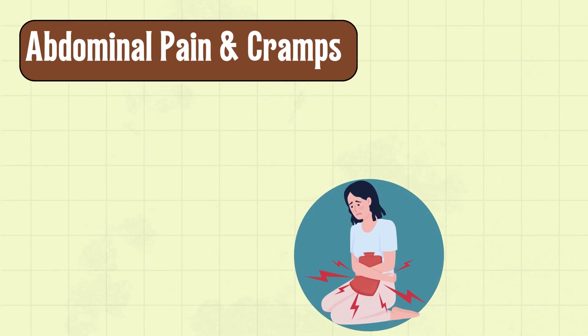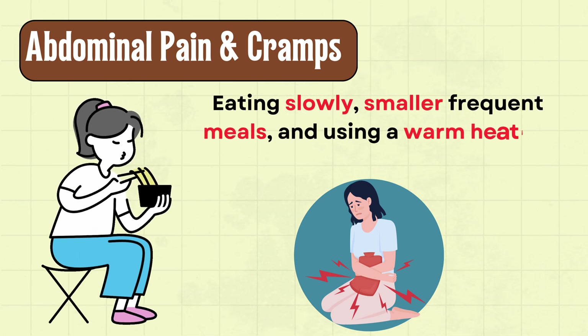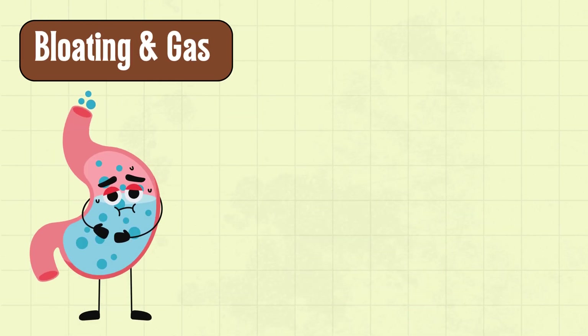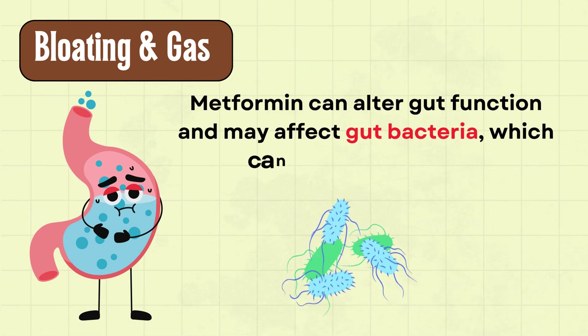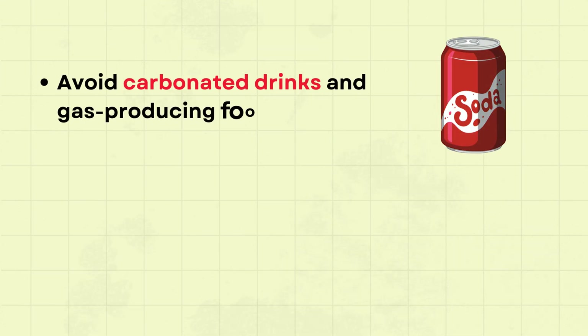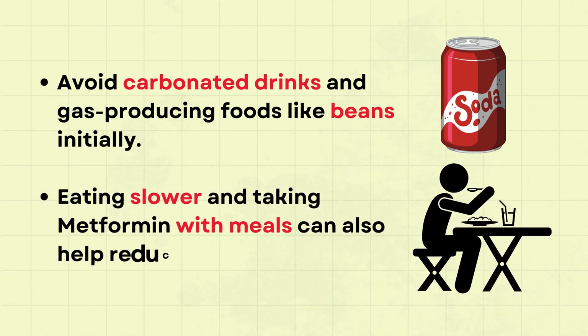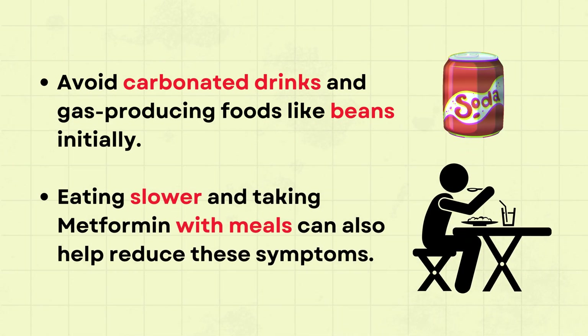Next is abdominal pain and cramps. Eating slowly, smaller frequent meals, and using a warm heating pad can help ease the discomfort. Many people also feel bloated or gassy on metformin. Metformin can alter gut function and may affect gut bacteria, contributing to gas. Avoid carbonated drinks and gas-producing foods like beans initially. Eating slower and taking metformin with meals can also help.